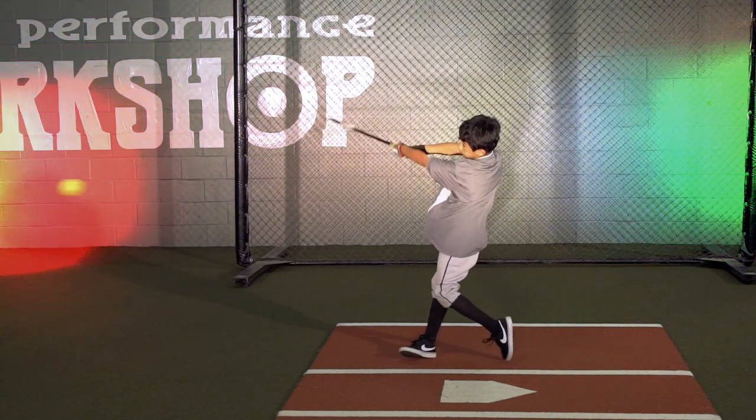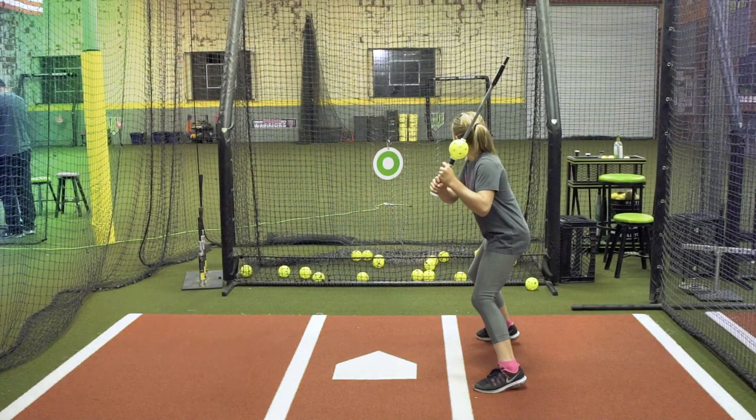The Pro Glider allows you to practice without a ball and get something really good out of it. The bat does not lie. It just does not lie.